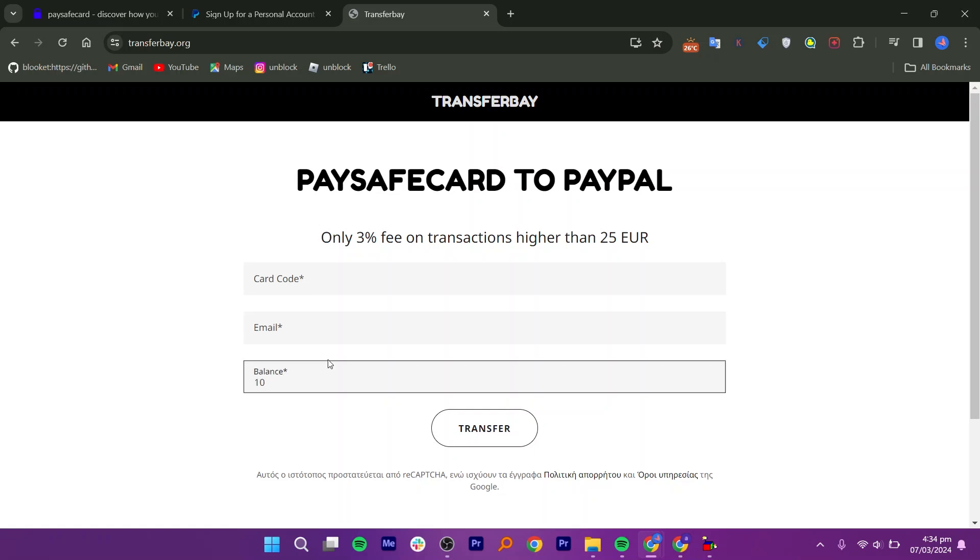Let's say you want to transfer $100. Enter these details, but keep in mind there's a 3% fee for transactions over $25. To avoid this fee, you can split the transfer into four $25 transactions.